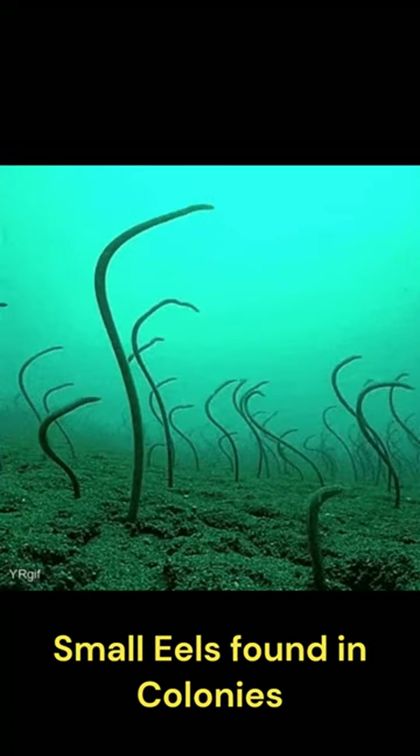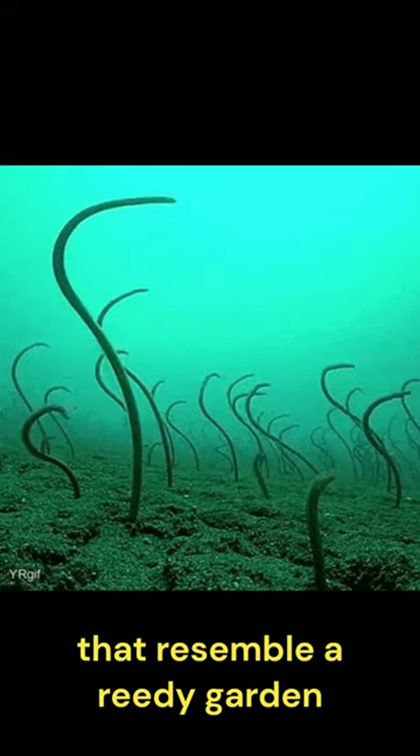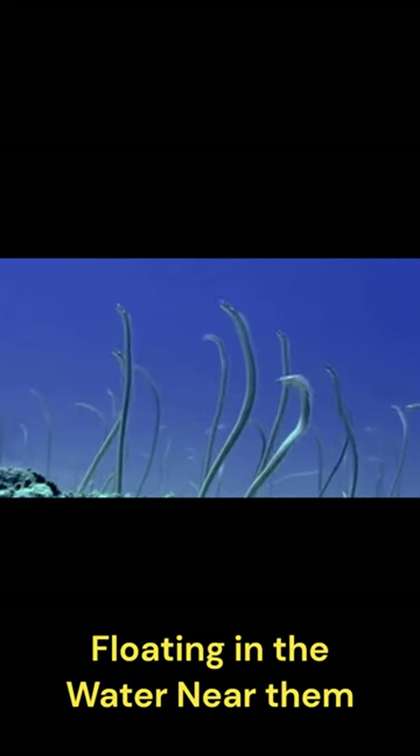These are garden eels, small eels found in colonies with up to a thousand members that resemble a reedy garden. These eels snap at tiny animals floating in the water near them.